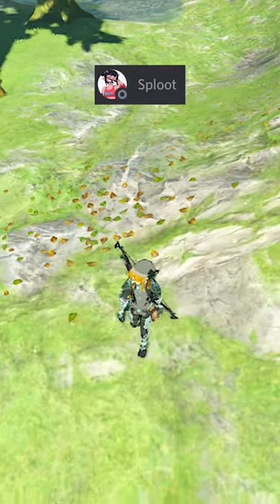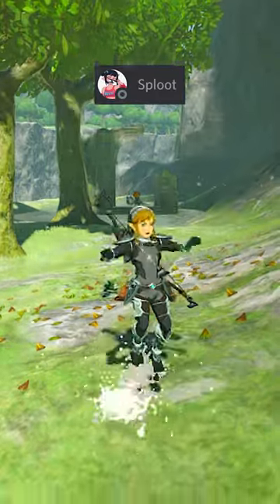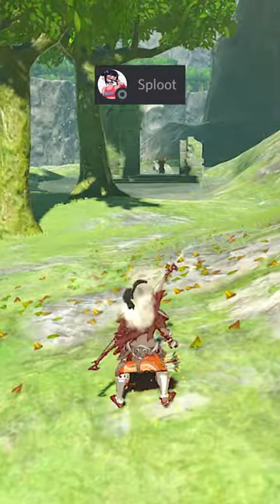Next are these two little spots just outside of the Colosseum. If you stand right here you will find a tiny invisible water spot, and just above it is a tiny invisible lava spot.